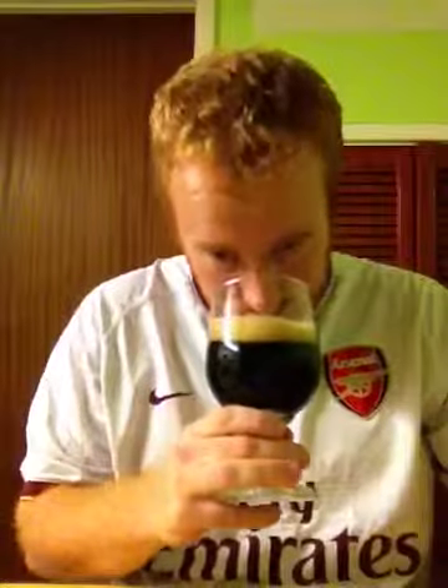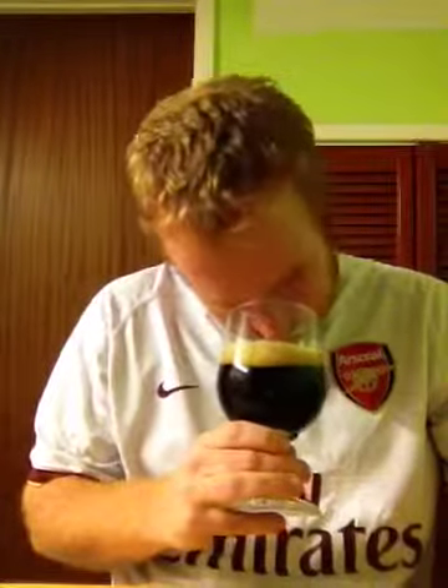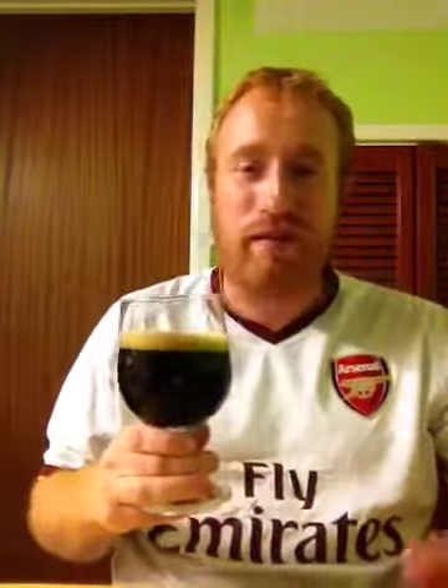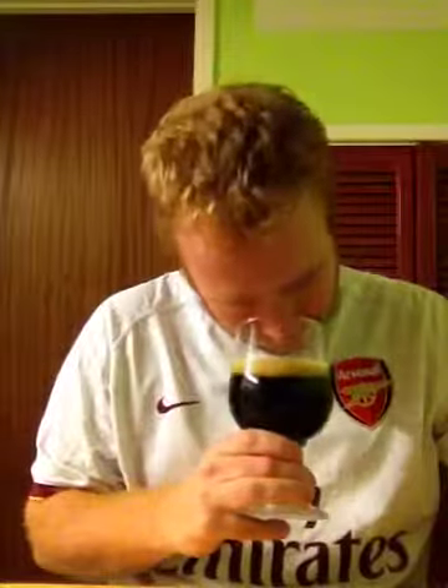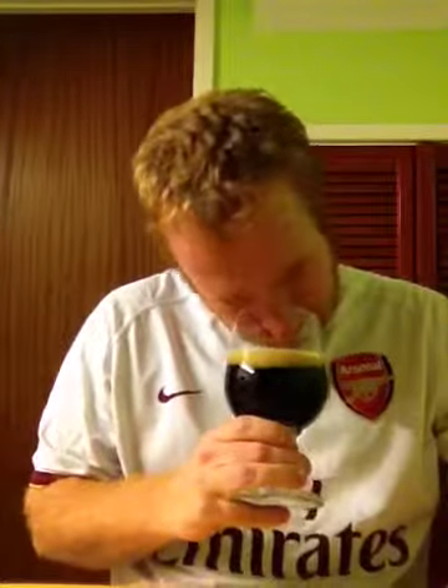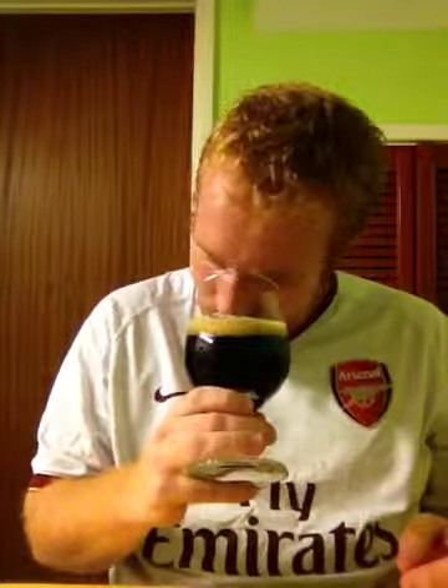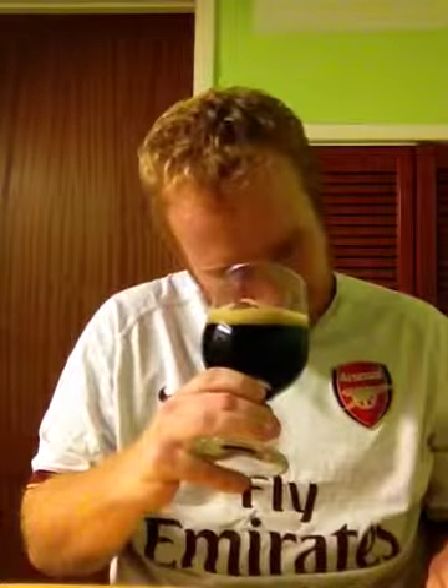So let's go straight in with the nose. You're picking up wonderful, wonderful deep espresso coffee notes. There's also some dark chocolate, there's a little bit of milk chocolate. I'm picking up a light port note. There's some burnt brown bread and I think big juicy raisins in this as well.